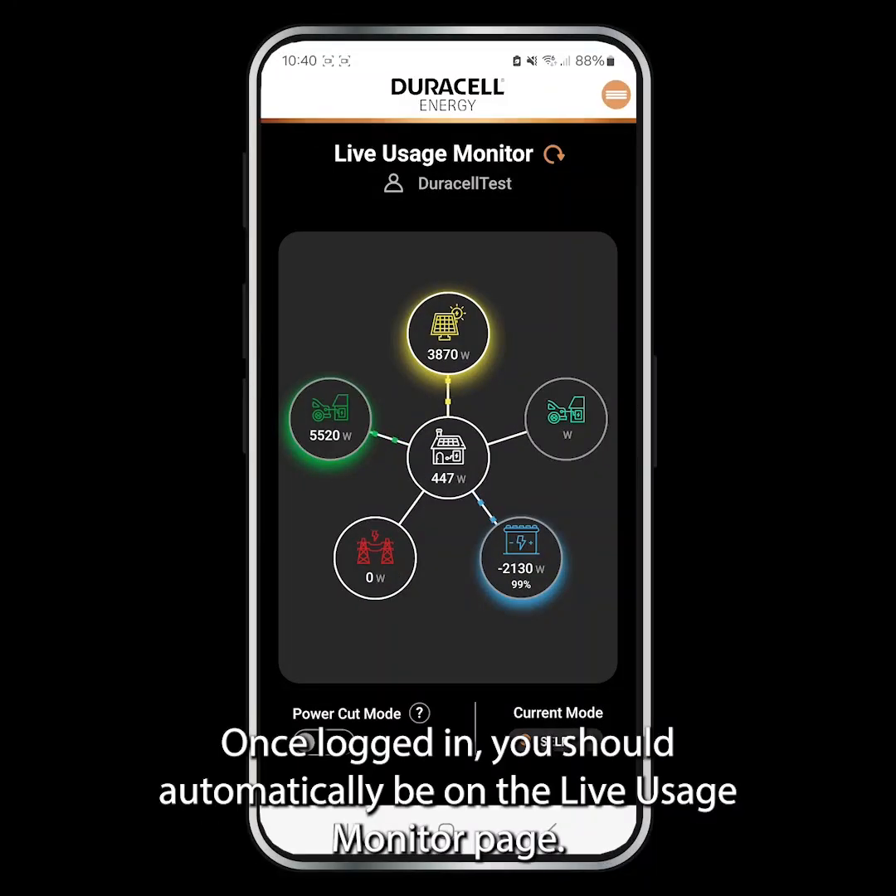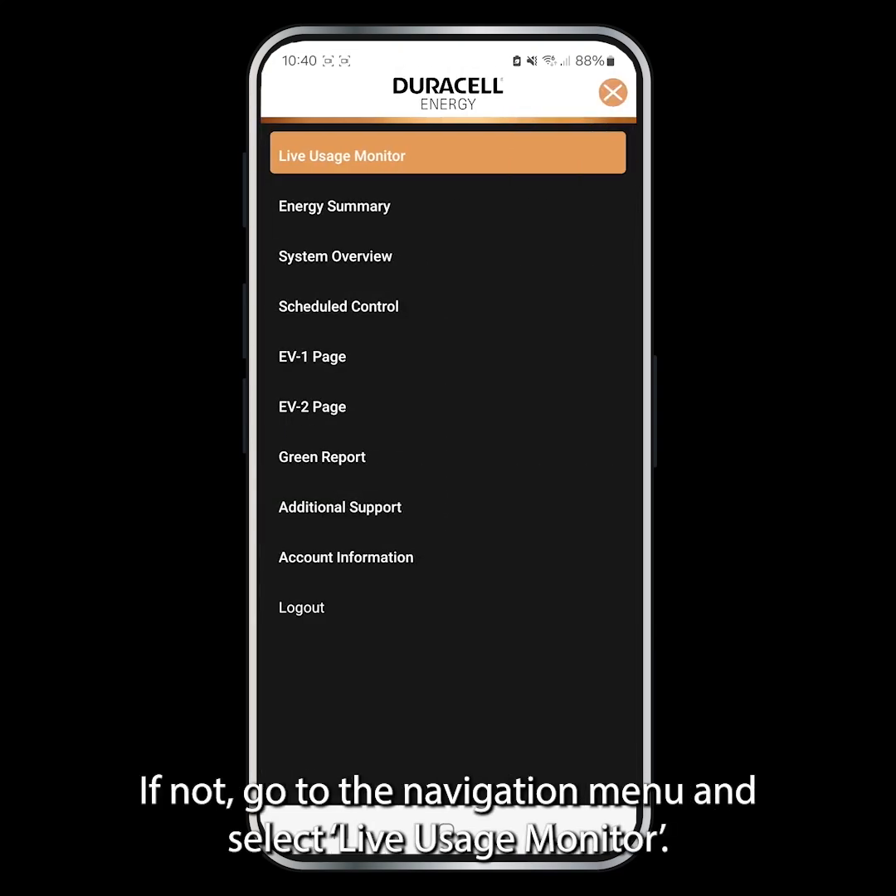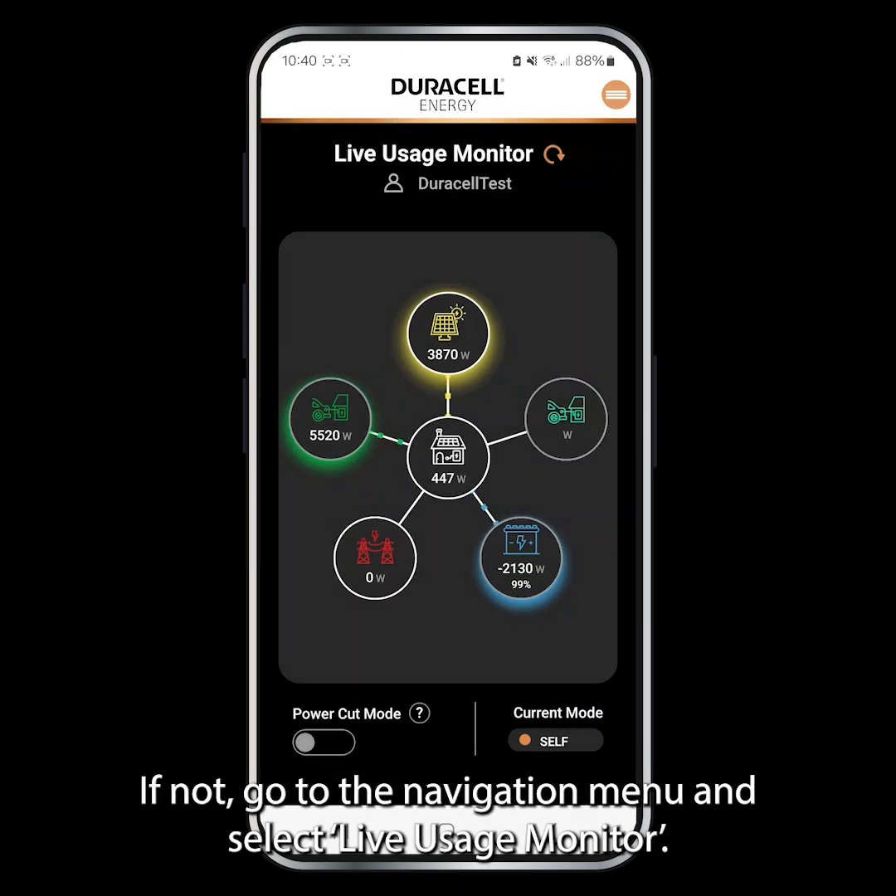Open the Duracell Energy app. Once logged in, you should automatically be on the Live Usage Monitor page. If not, go to the navigation menu and select Live Usage Monitor.